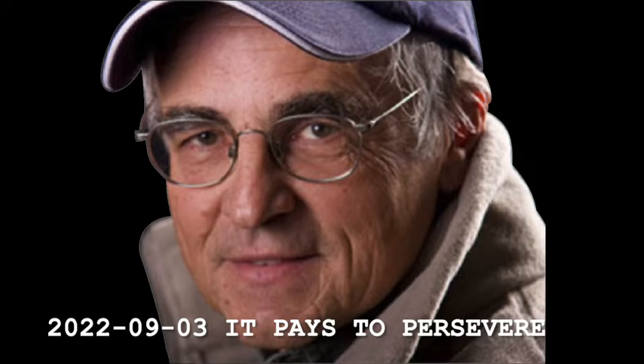Hi folks, this is Don Meisner with the North Country Fishing Report. I want to tell you about one of the things that I observed on one of my last days fishing in the Grass River. I've told you all before, I go there a lot because I can wade and I can catch lots and lots of smallmouth bass.